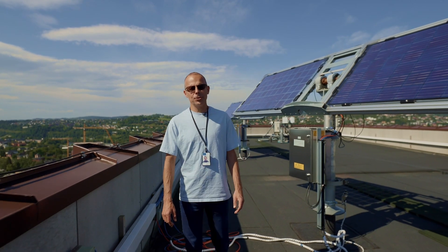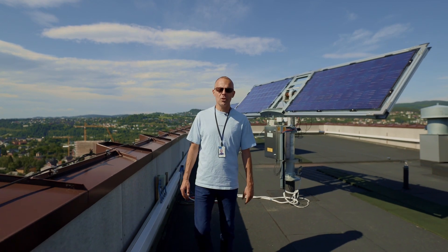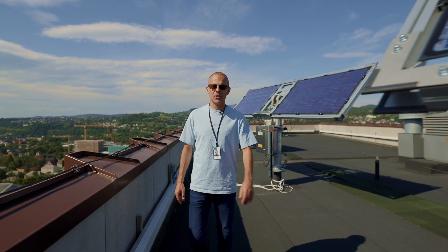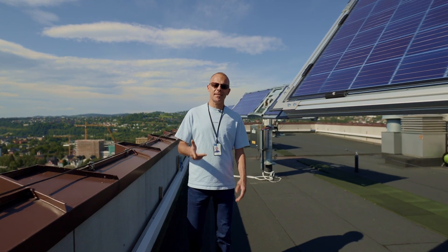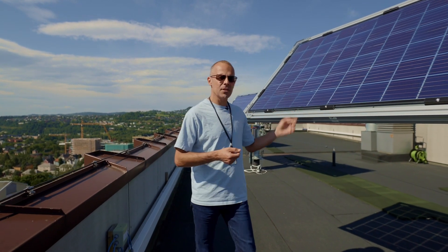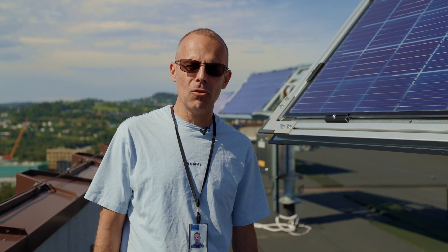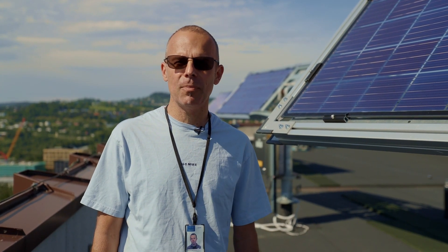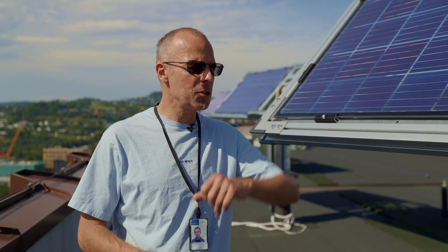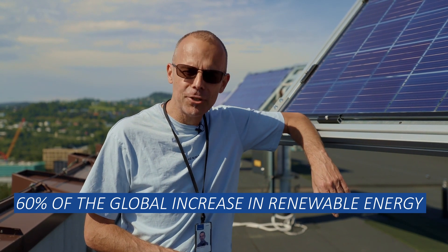A carbon neutral energy supply will heavily rely on the use of solar energy in different forms. Photovoltaics, that is the generation of electricity from solar cells, will be a cornerstone. The production and deployment of solar panels have soared during the past 20 years. Photovoltaics now accounts for 60% of the global increase in renewable energy.